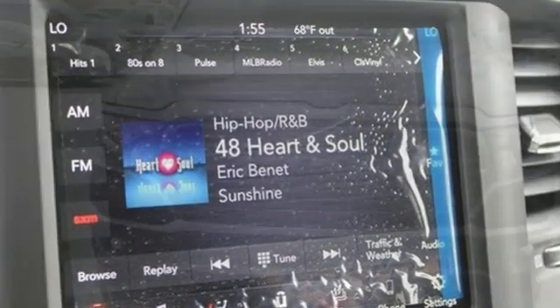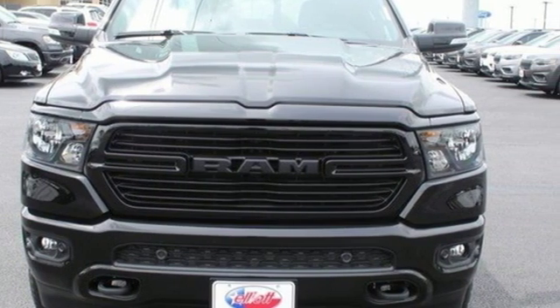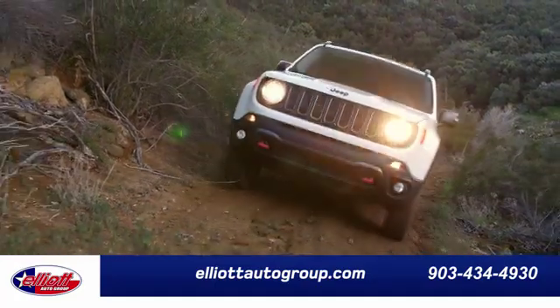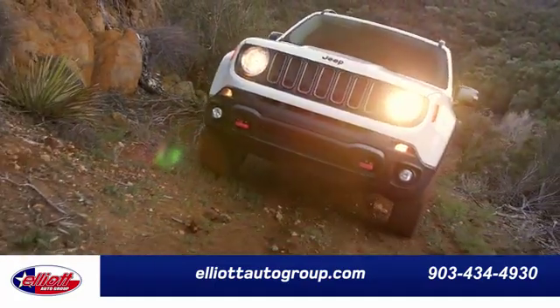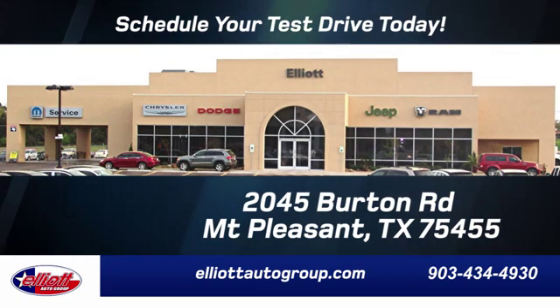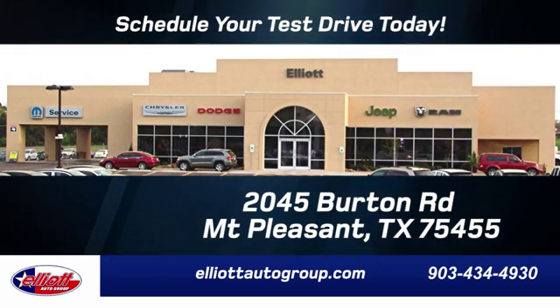Ram works hard, plays harder. You'll never know until you try. Test drive it today. Elliott Auto Group — we don't do things the old way, we do them the right way. Schedule your test drive today. We're located just off I-30 on Burton Road in Mt. Pleasant.